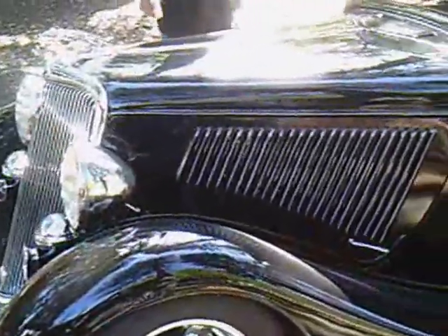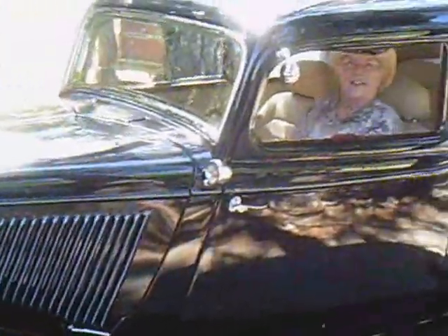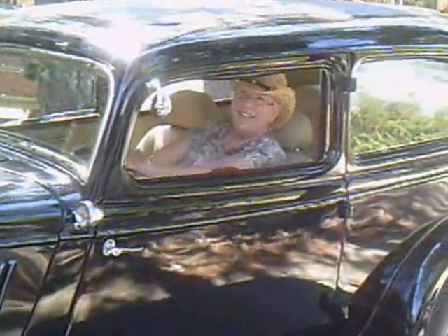Well, believe it or not, with Diane at the wheel we actually made it home. And there she is, having had a very, very, very fun afternoon. Wee doggies!